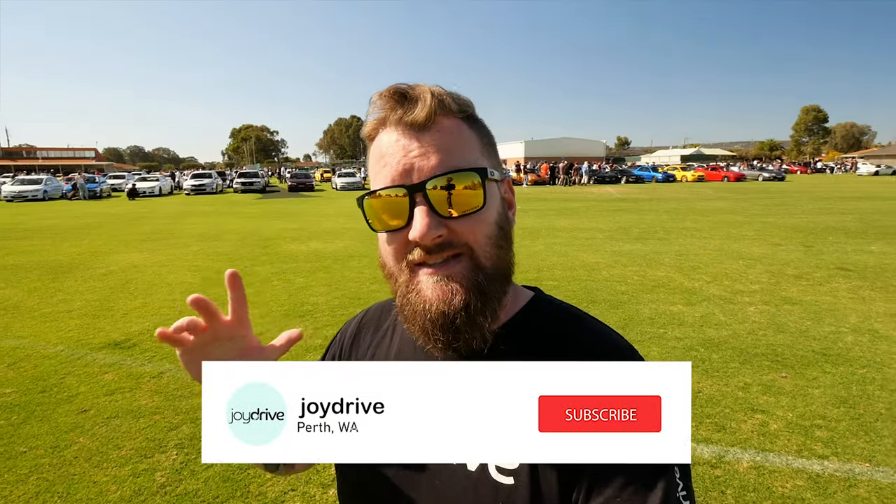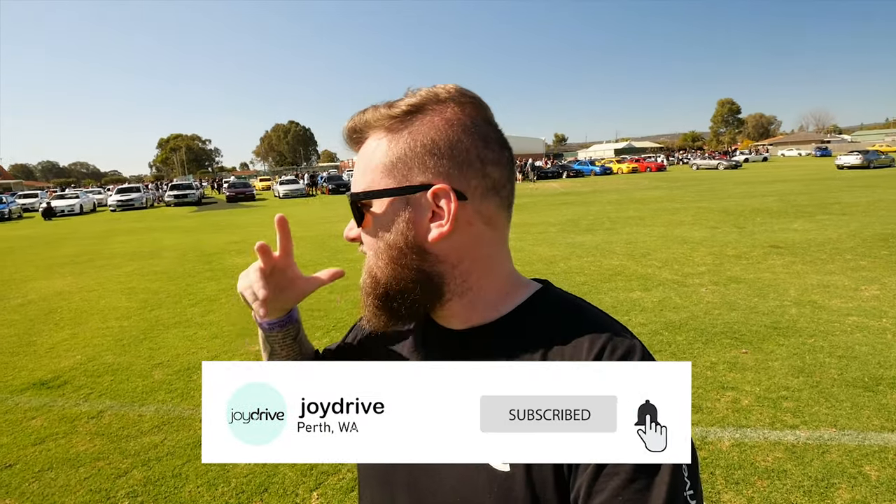What a day. The sun is out and we have Perth JDM Central meet down here at Swanview Athletic Centre. Now what you see behind me is the first ever meet of what Perth JDM Central are trying to do, which is an organised, good, static meet.